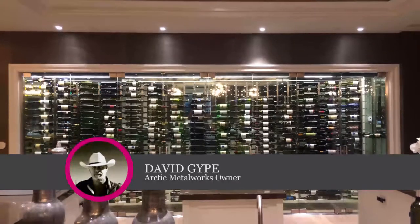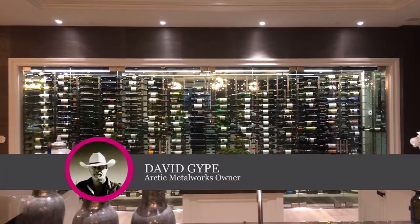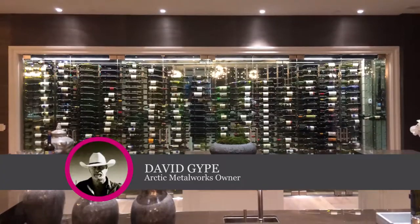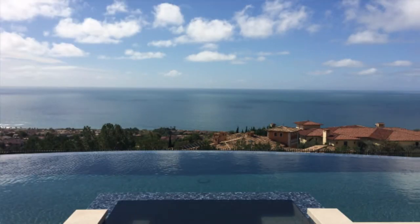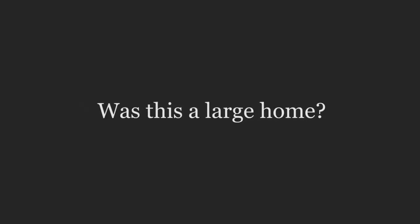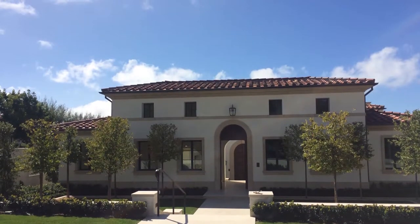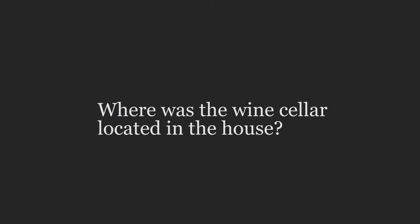The liaison that does construction work and helps around the house got my info off the website. This is in Newport Beach — probably five thousand square feet in the basement below ground level.